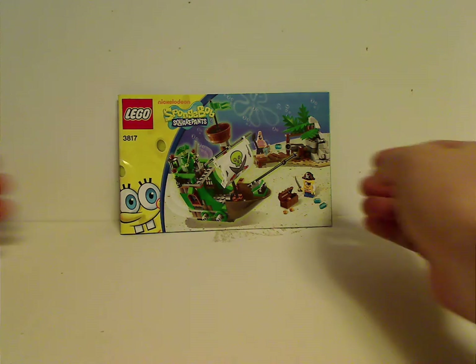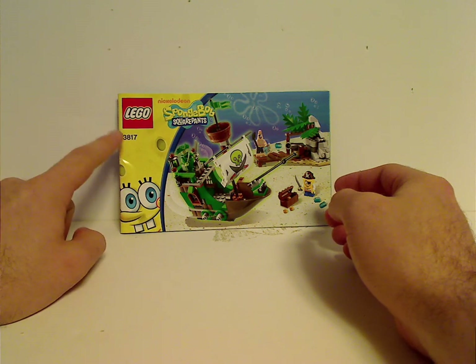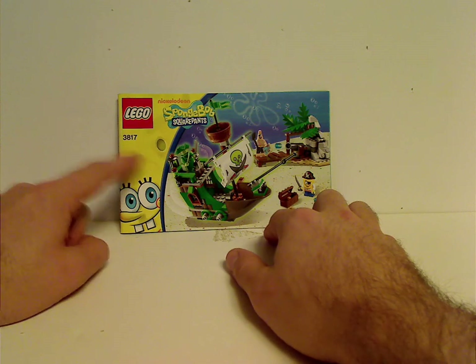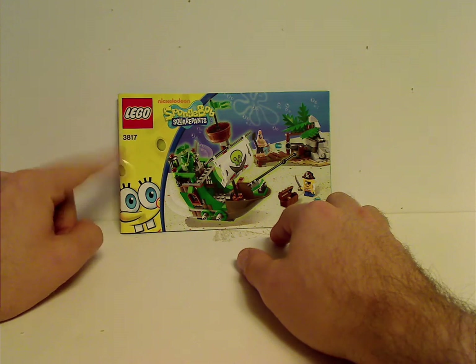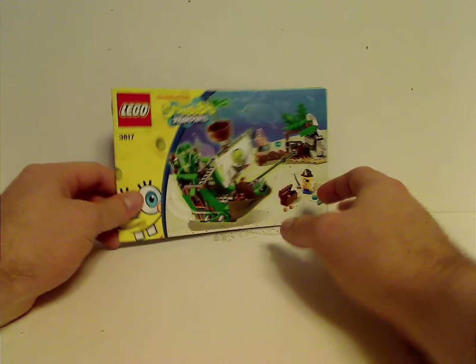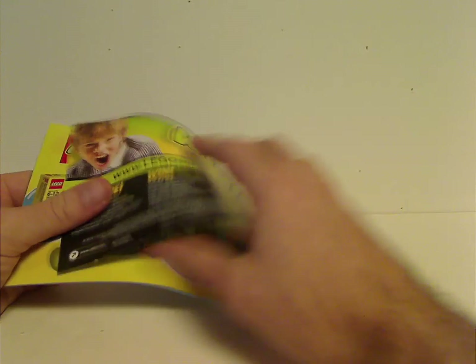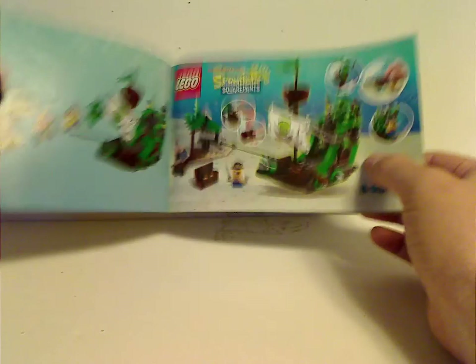On the front of the booklet you can see the Lego logo, the SpongeBob logo and Nickelodeon logo — the newer versions — and set number 3817, with a picture of the whole set down below, and a little bit of SpongeBob's face. On the back there's an online survey, the Evil Winged Kid, some of the other sets out at the time, the pieces that come with the set, and the last building established.